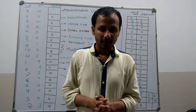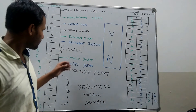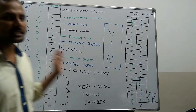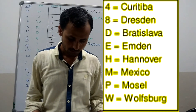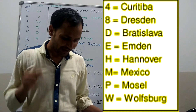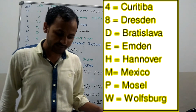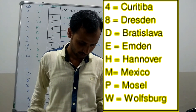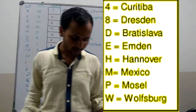Then the 11th digit of the VIN number — here it is A — indicates the assembly plant of the vehicle. For example: M for Mexico, 4 for Curitiba, E for Emden, P for Mosel.